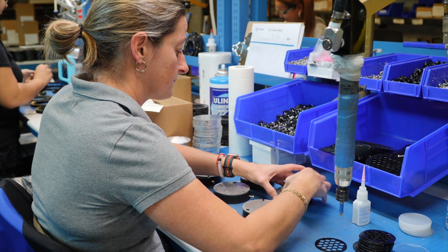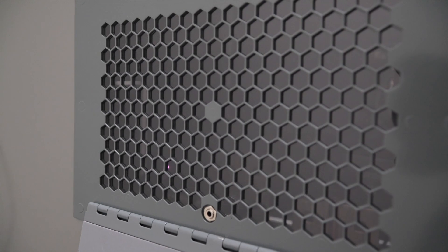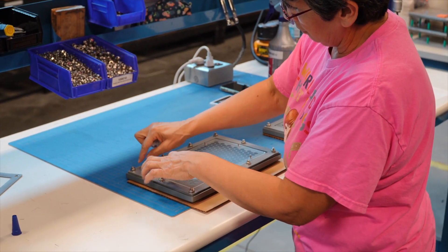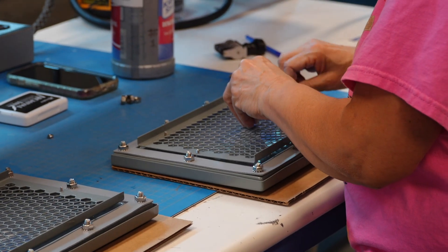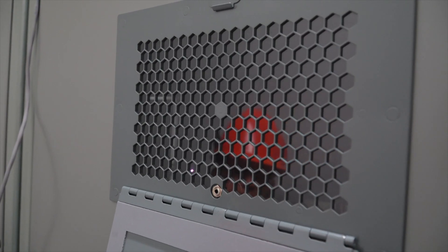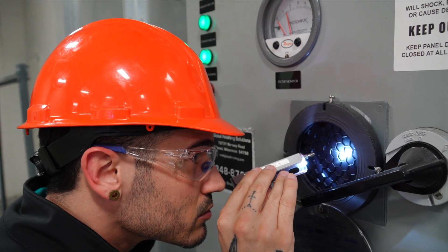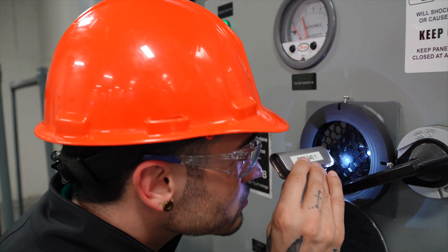First, you'll need to understand what infrared inspection windows are and how they work. An infrared inspection window is a window that is used to separate environments of differing pressures or temperatures while allowing light energy at a specific electromagnetic wavelength to pass between the two environments.